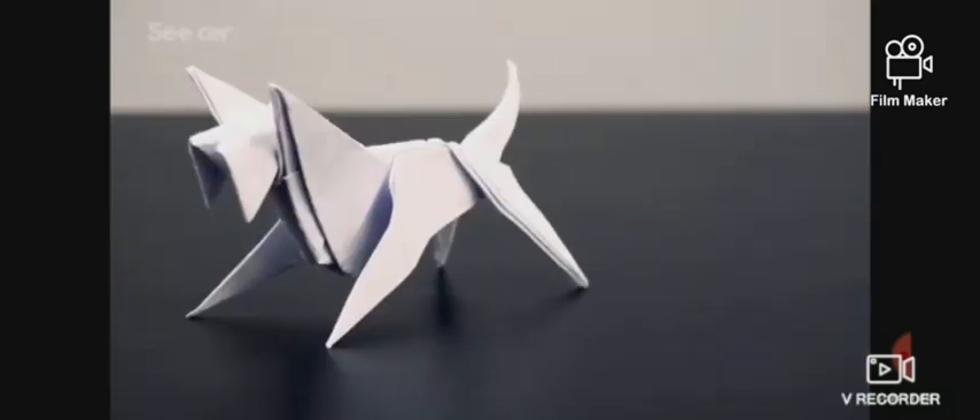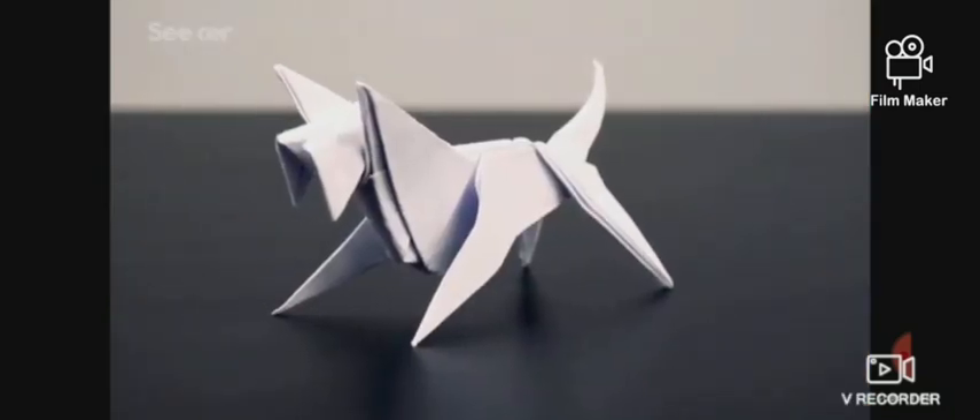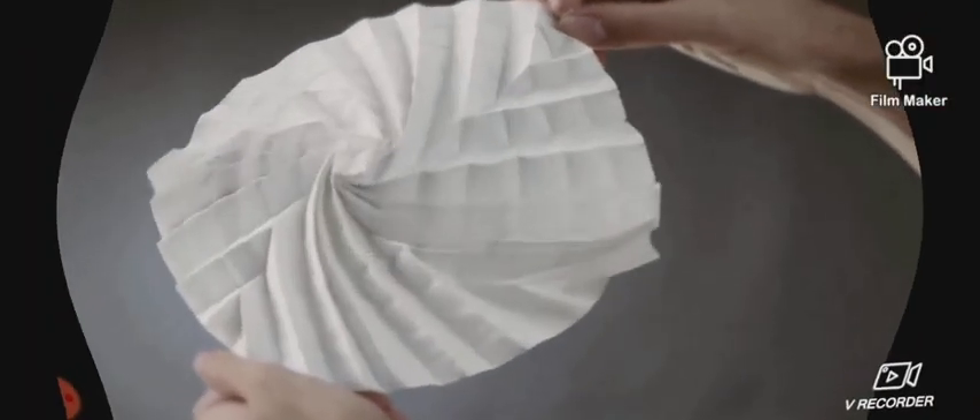Origami is the ancient art of Japanese paper folding. For years, it has been used for creating stunning works of art. So, let's jump to the deployable work of origami in science.